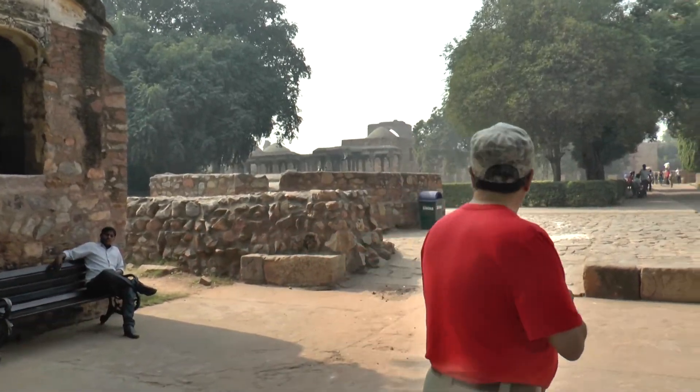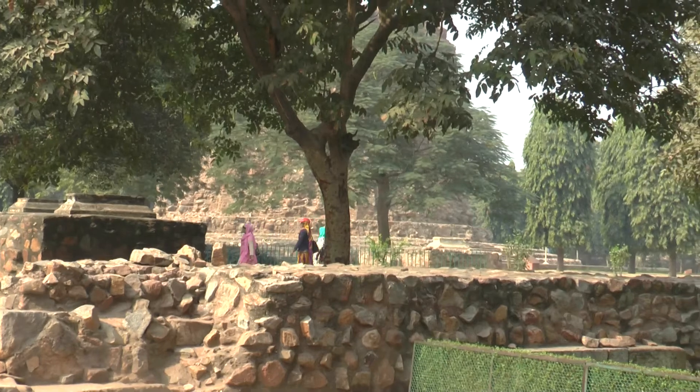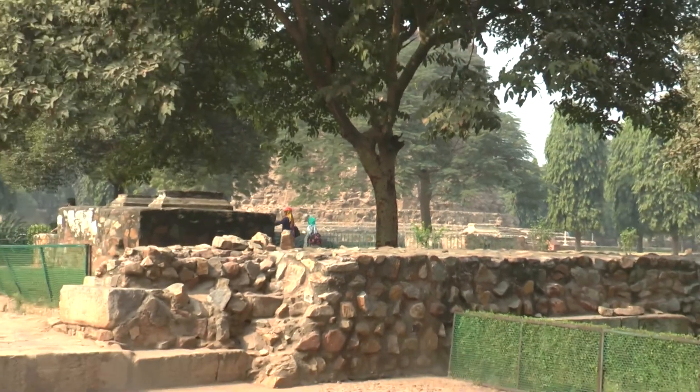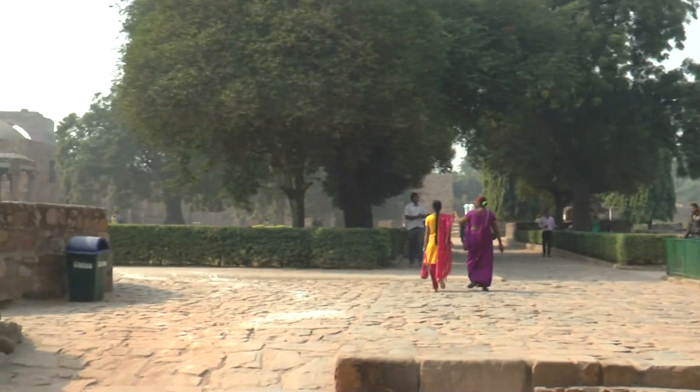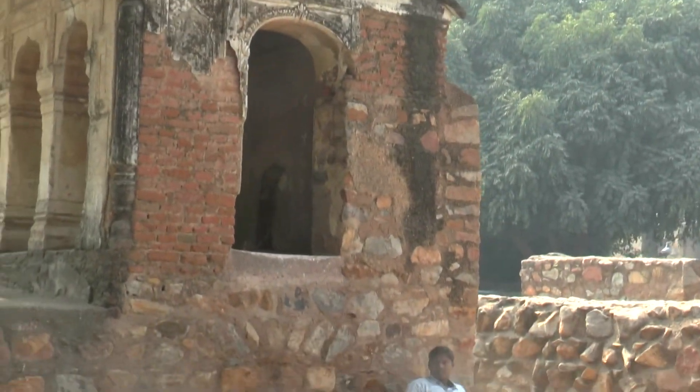They have been working on the Minar as well. In the last 10 years, there has been work done on it. What they have done is changed the facing of the stone on the lower level, which was cracking up.